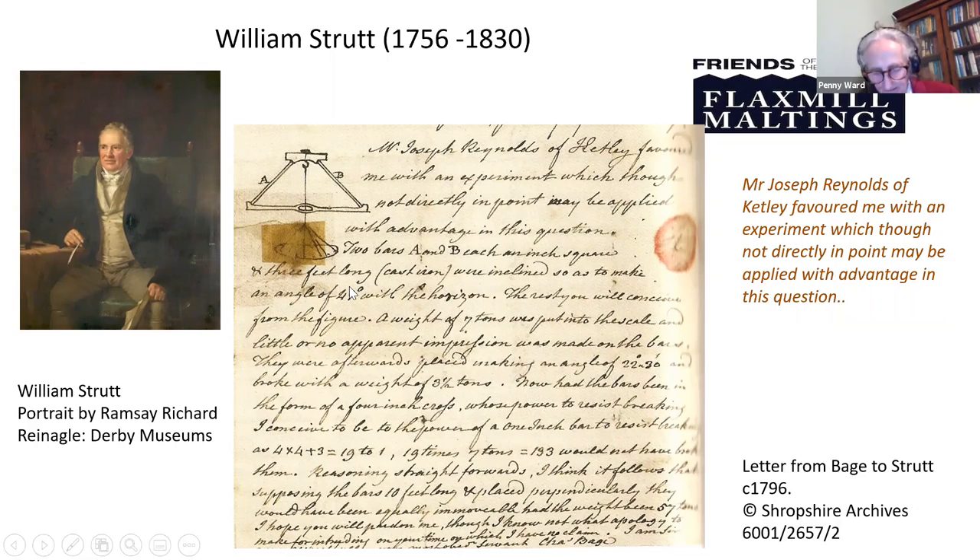It is difficult to tell the nature of their relationship at this early point, although it does seem well established. It has been suggested that Bage did not have much expertise in structural ironwork and construction, and that he was very much dependent on Strutt's advice and encouragement. Nonetheless, as we can see from the 1796 letter, when Bage describes his use of experimental data supplied by Joseph Reynolds to calculate the strength of cast iron columns under a vertical load, it shows he was determined to advance his knowledge by drawing on all available resources.